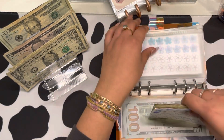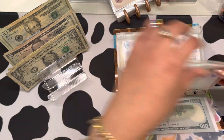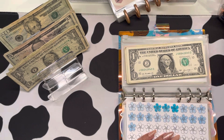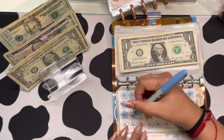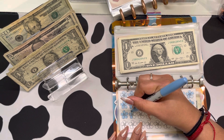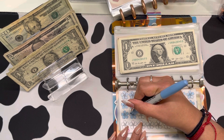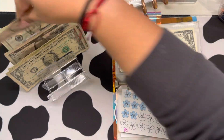So we have one, two, three, four, five, six, seven, eight, nine, ten, eleven, twelve, thirteen... this one is getting five. Got our five.